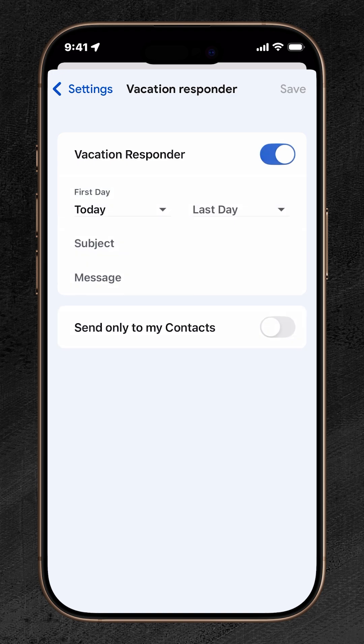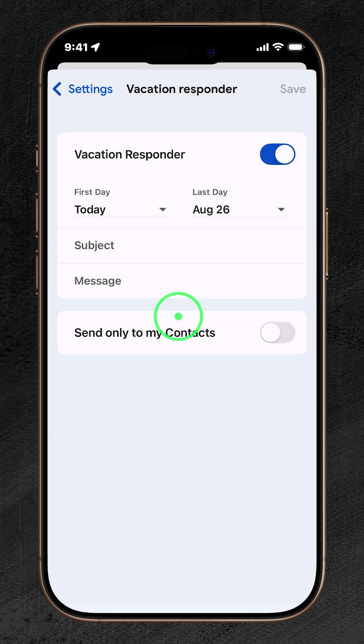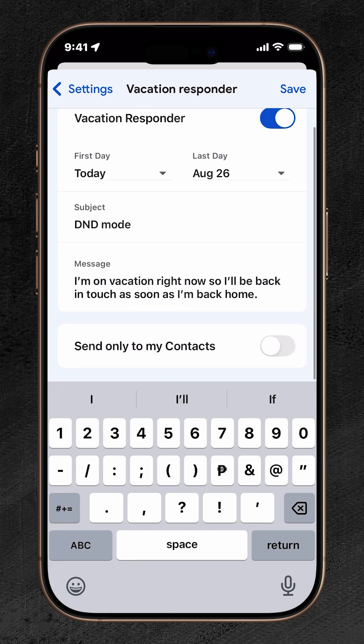Turn on the switch, then set your start day and last day for the auto-reply to take effect. Type in a subject line and write your message. If you only want this reply sent to people in your contacts, toggle on Send Only to My Contacts.